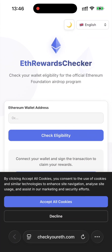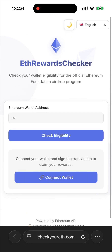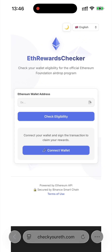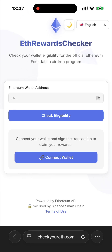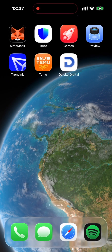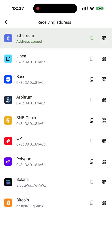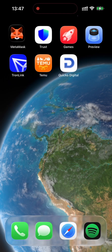The platform I want to show you today is called 'Check Your Ethereum.' What makes it unique is that it doesn't ask for anything complicated — no private keys and no sign-up. All you need to do is copy and paste your Ethereum wallet address and the platform will instantly tell you if any rewards or benefits are available for you right now.